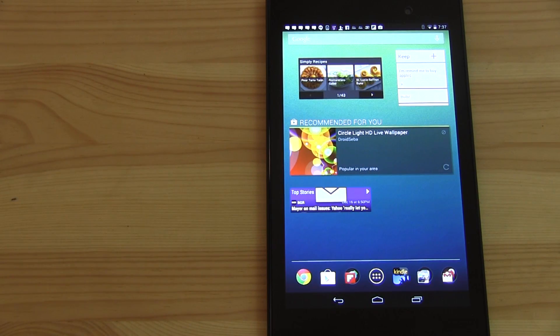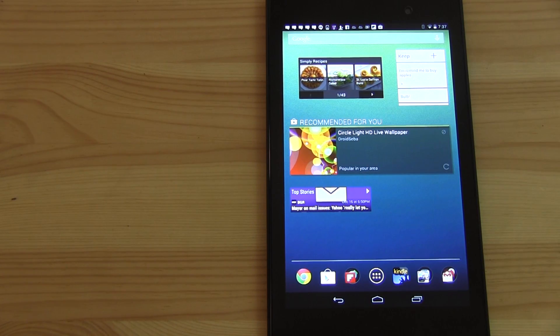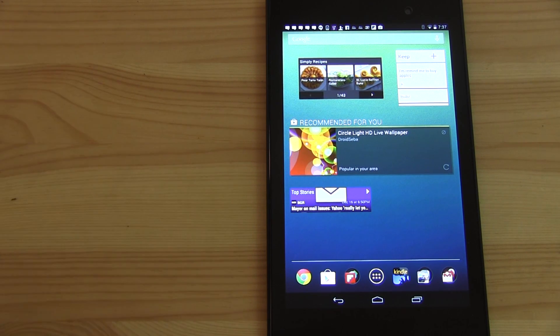On the far right is basically my playground home screen, where I try out new widgets. I have the Simply Recipes widget here. I'm also using Google Keep, which is interesting because when you're browsing recipes and want to add ingredients to a shopping list, Google Keep works so well with this. Whenever something new comes out, I try it on my playground home screen first so I don't mess up the other screens.